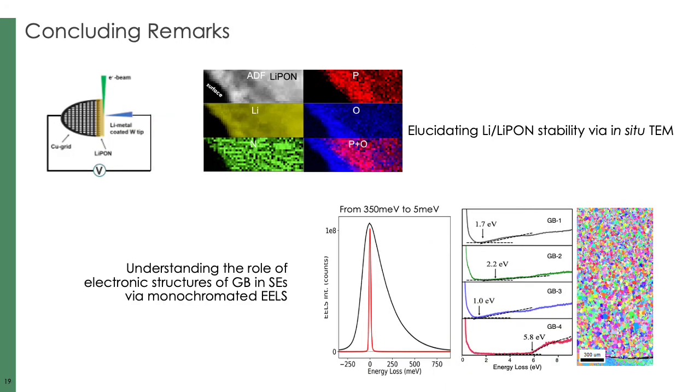With this, I would like to conclude my presentation. I have talked about two examples using in-situ STEM, monochromated EELS, and cryo-EM for high-resolution imaging, applying all these different techniques to look at interfaces and grain boundaries in solid electrolytes. I believe there are more techniques, especially emerging STEM techniques, being used in solid electrolytes that I hope to report to you next time.